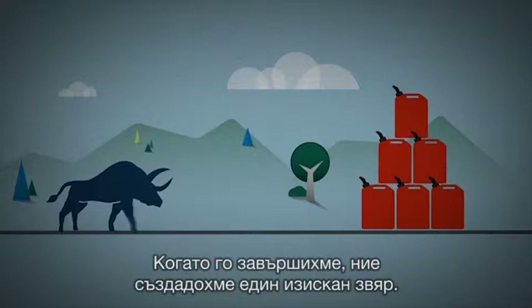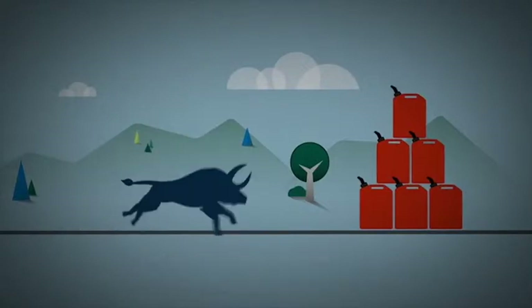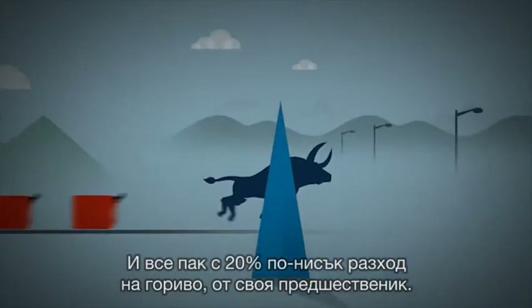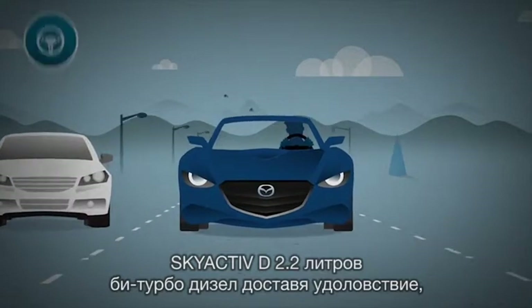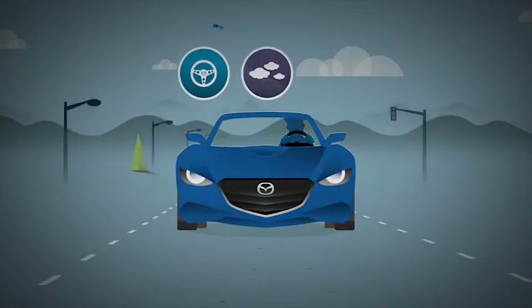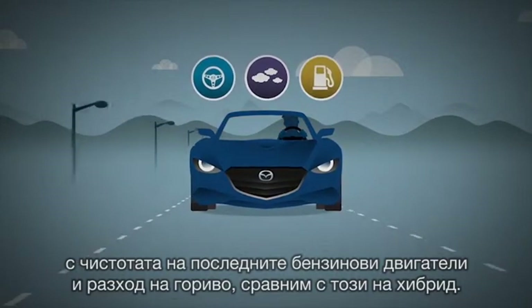When we were done, we had created a refined beast with much more torque at low and high speeds, yet 20% lower fuel consumption than its predecessor. The Skyactiv-D 2.2L twin-turbo diesel delivers the driving performance of a 4L V8 with the cleanliness of the latest clean petrol engines and fuel economy comparable to a hybrid.